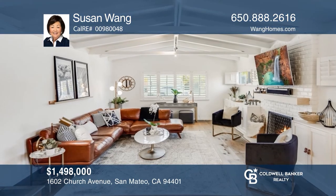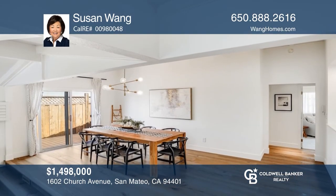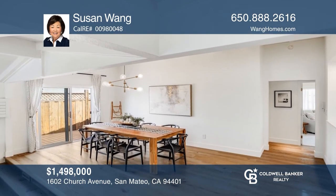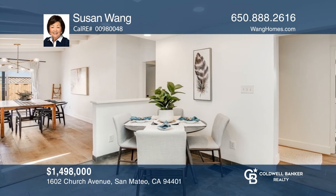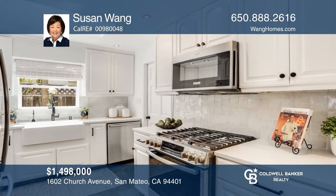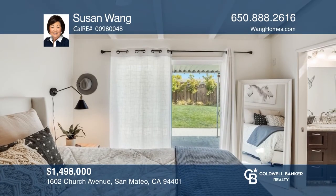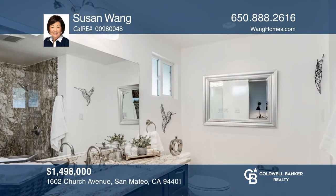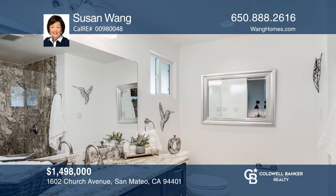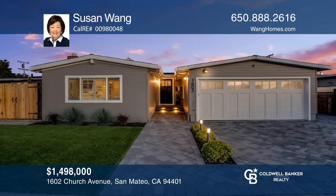This charming home with great curb appeal is immaculate inside and out. The great room boasts a spacious and comfortable living area and dining room with sliding glass doors to the deck. The sunny chef's kitchen features an eat-in area, stainless steel appliances, and quartz counters. There are three bedrooms including a primary suite with a full bathroom, plus a full bathroom off the hallway. There's a lush backyard with a large patio, lawn, and shed. Susan Wang would love to tell you more.